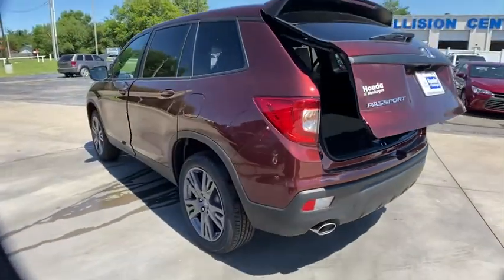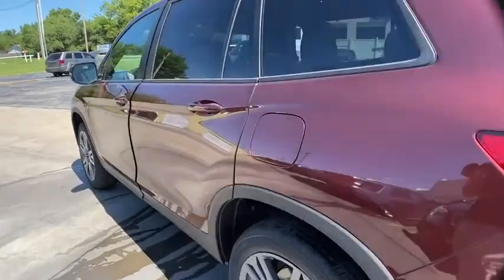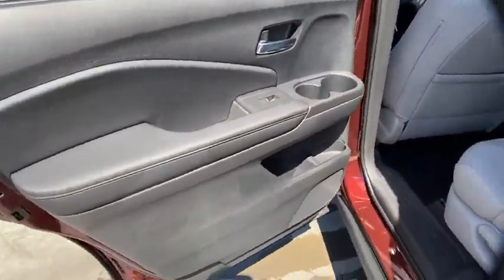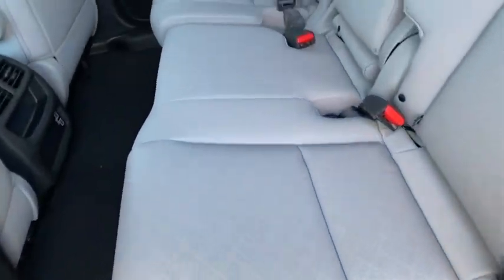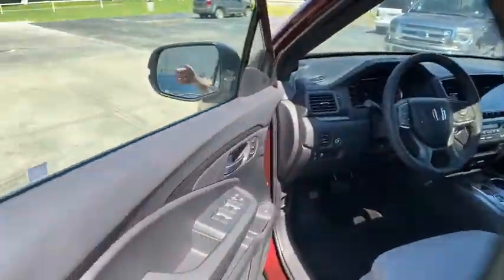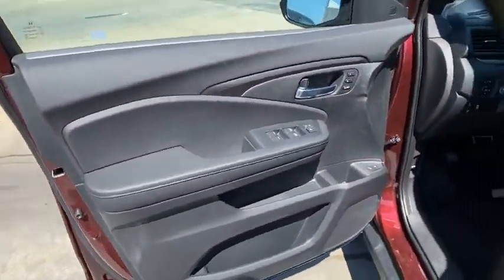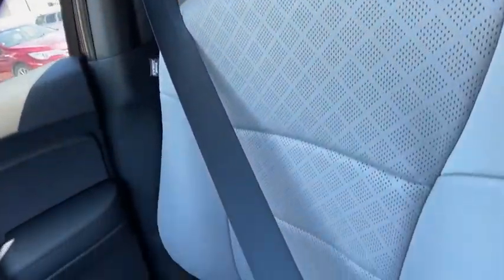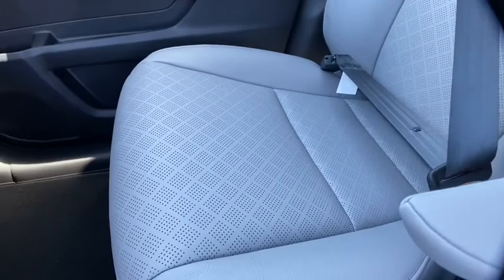Here are some of this vehicle's great options: backup camera, all-wheel drive, keyless entry, power passenger seat, remote engine start, power liftgate, traction control, stability control, steering wheel audio controls, lane departure warning, anti-lock braking system, Bluetooth, leather-wrapped steering wheel, adjustable steering wheel, power steering, cruise control, keyless start, aluminum wheels, floor mats.